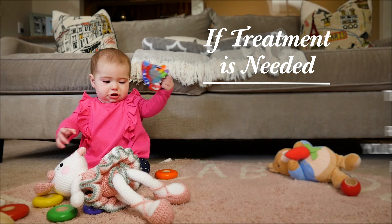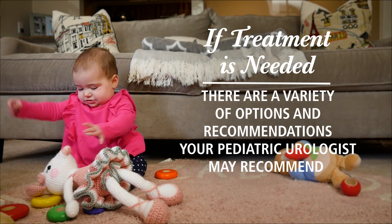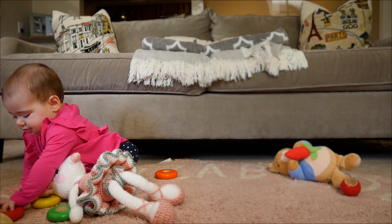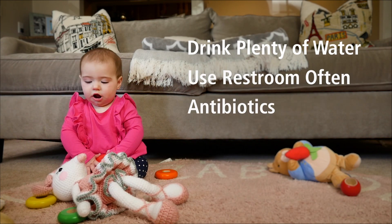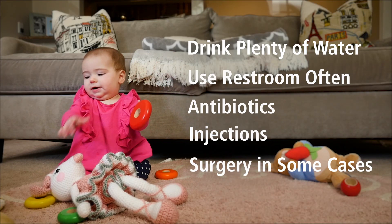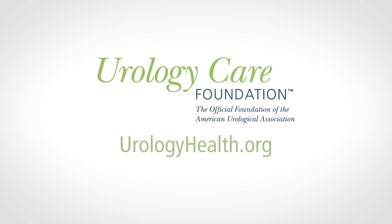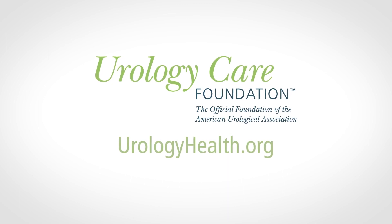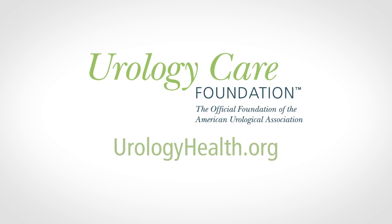If treatment is needed, there are a variety of options and recommendations your pediatric urologist may recommend: drinking plenty of water, using the restroom often, antibiotics or injections, and in some cases, surgery. For more information on VUR, go to urologyhealth.org. The Urology Care Foundation is the official foundation of the American Urological Association.